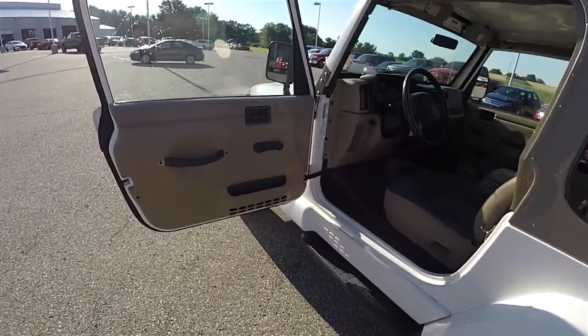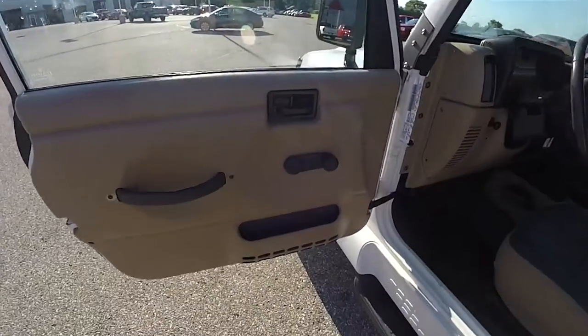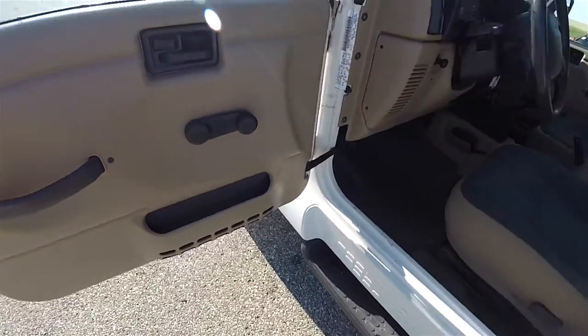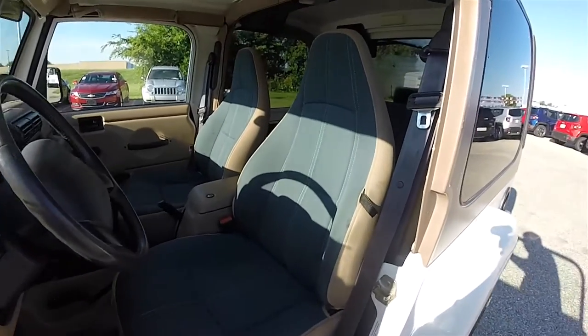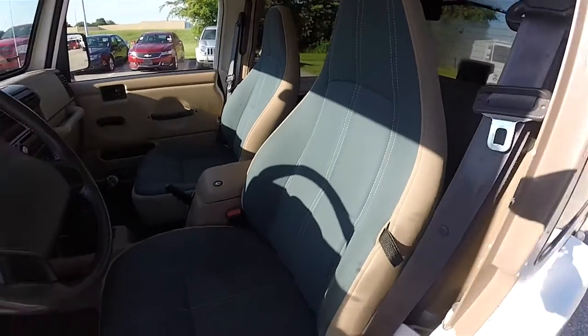Inside, this vehicle does feature the full metal doors with manual windows, manual door locks, and map pockets. Cloth high back bucket seats with easy entry feature for the rear seat passengers.